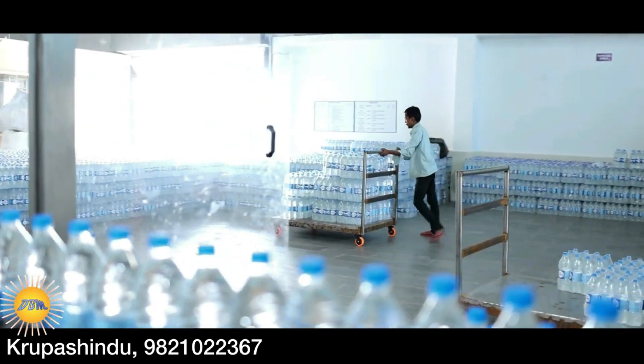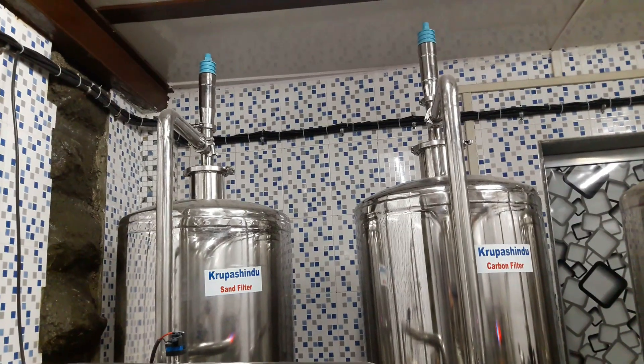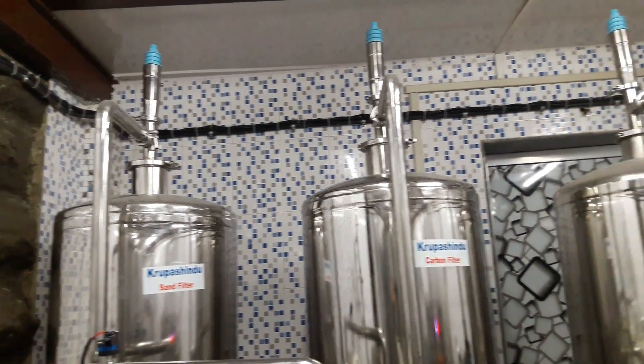Now you are seeing the inside of the factory where the mineral water boxes are perfectly arranged. Now I will show you how mineral water is made.